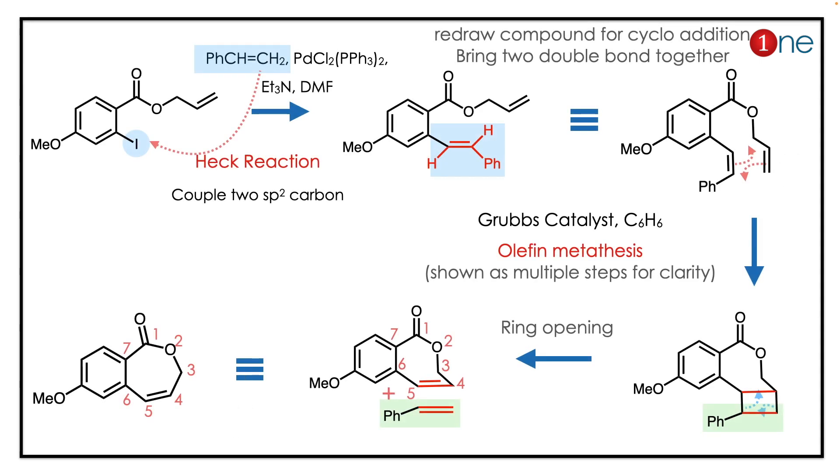Here you have iodine and you are using palladium catalyst and alkene — you might realize it's a Heck reaction. A Heck reaction couples to an sp2 carbon; you have a new C-C bond. Then if you redraw it, you have chances for olefin metathesis.